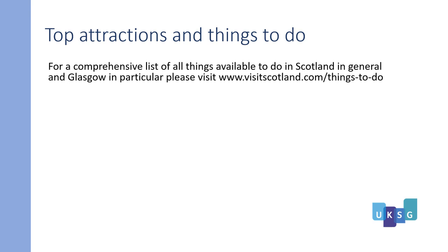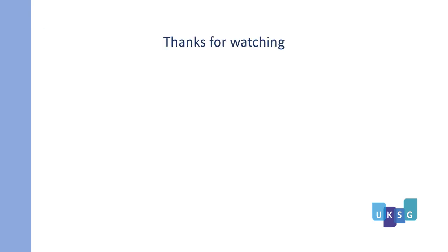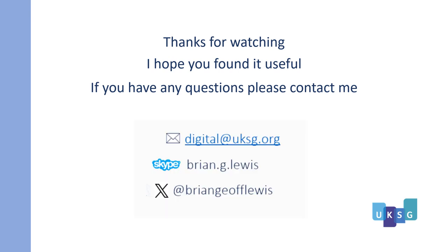For a comprehensive list of all things available to do in Scotland in general and Glasgow in particular, please visit www.visitscotland.com/things-to-do. Thanks for watching. I hope you found it useful. If you have any questions, please contact me — the address is below — and please enjoy Glasgow.